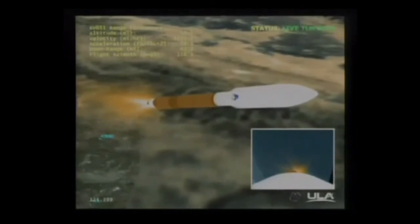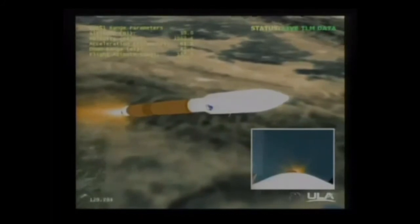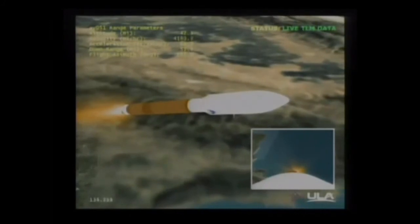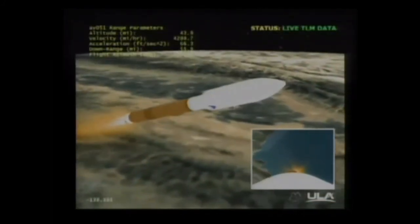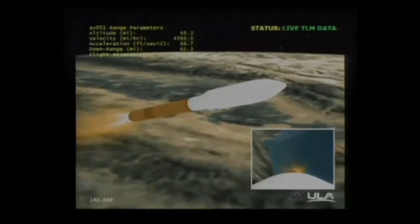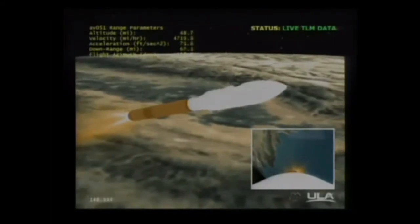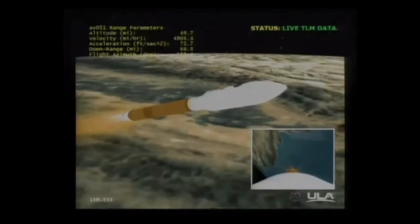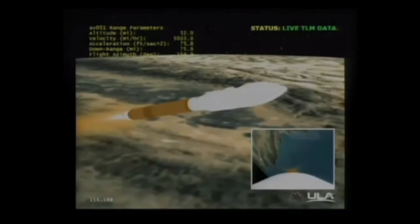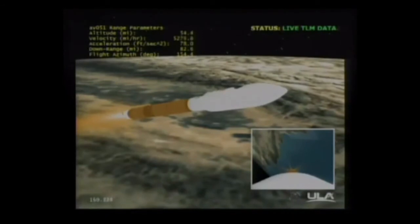Booster throttled down right on schedule. We are in our solar roll. All systems looking very good. Q office steering has been completed. The solar roll has completed. Vehicle controlling right down the middle. Current altitude is 52 miles, downrange distance 81 miles, current velocity 5,638 miles per hour.